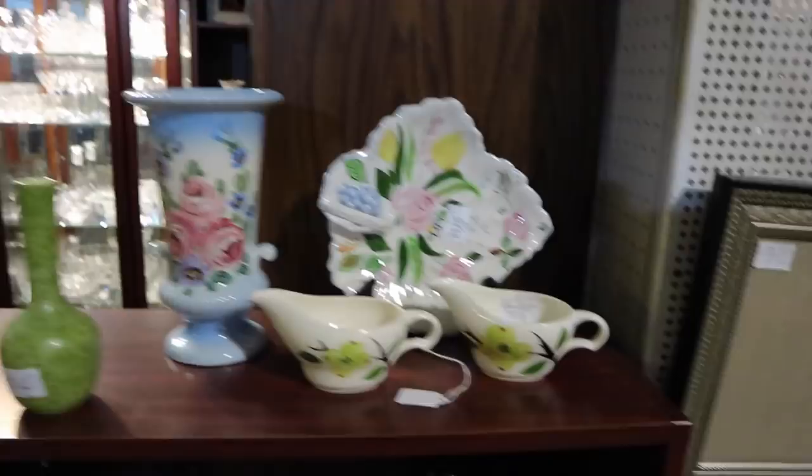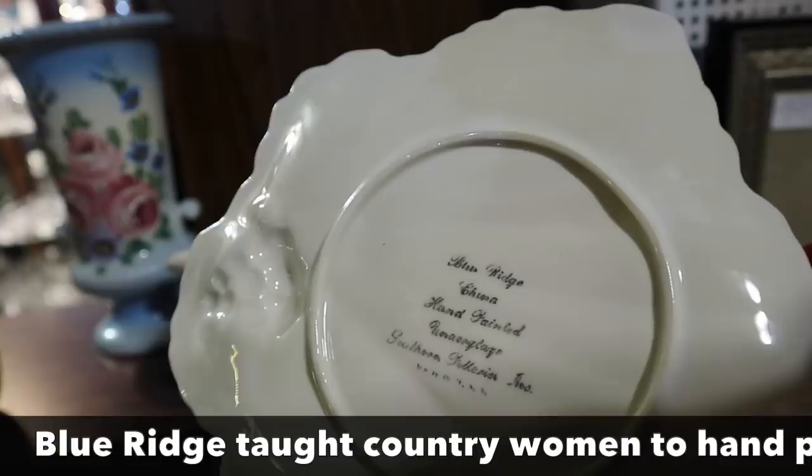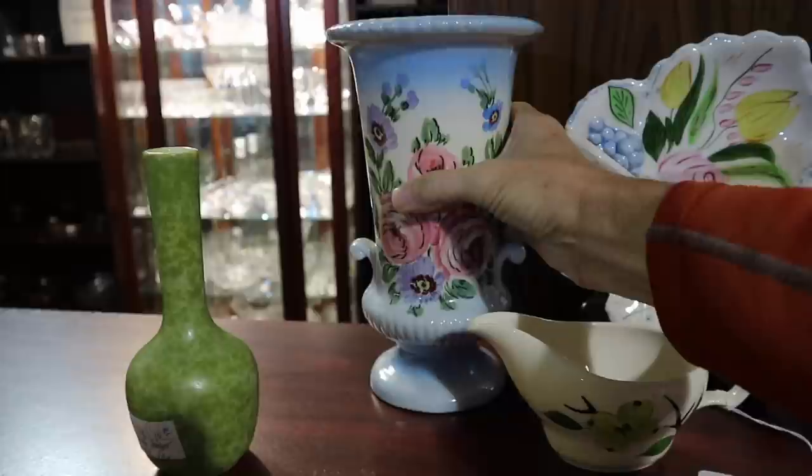Some Blue Ridge and related patterns here. This is the Dixie Dogwood made by Joanie. This is one of the Blue Ridge floral patterns, and it's got the nice backstamp: Blue Ridge China Hand-Painted Underglaze, Southern Potteries Incorporated. And then this is Camark — it doesn't say so, but that is their numbering style. I don't see a mark, but I believe that is Camark. It's all hand-painted as well. Only $16.